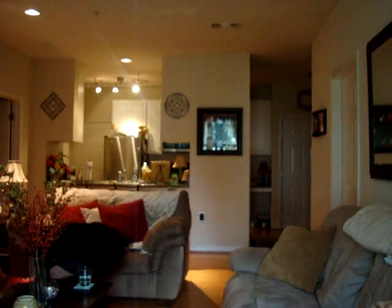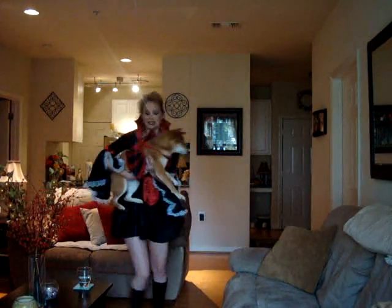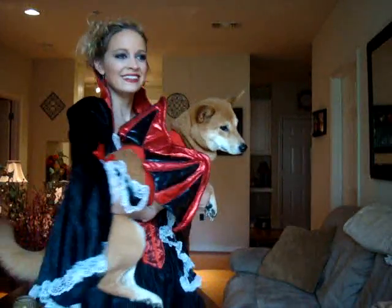Oh, and I almost forgot to show you guys my little Transylvania dog. Come here Kissie! Here's my little devil — see, we match. Kissie's ready to go trick or treating because she just loves kids. My little Transylvania dog — she loves to wear her costume. It's her little devil wings.